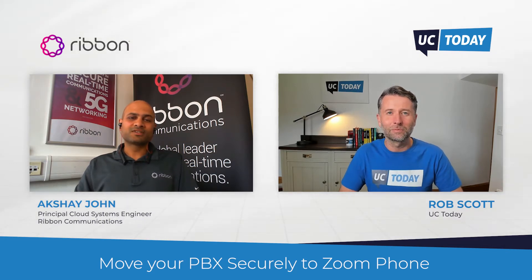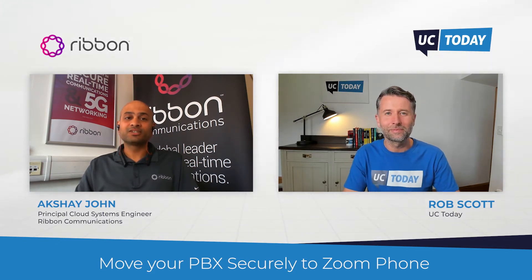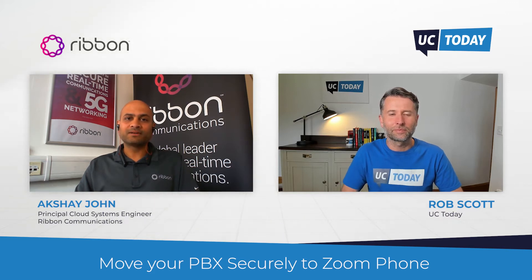Absolutely. Ribbon Communications' roots are in real-time communications. We're a global company that delivers communication software, security software, and IP optical networking solutions to service providers, enterprises, as well as critical infrastructures. Within Ribbon, I'm part of an as-a-service business team where our focus is to make it easier for customers to migrate off legacy PBX platforms towards cloud-based communications and collaboration solutions. These are especially relevant in the current global work-from-anywhere landscape, and that's basically what I focus on day and night.